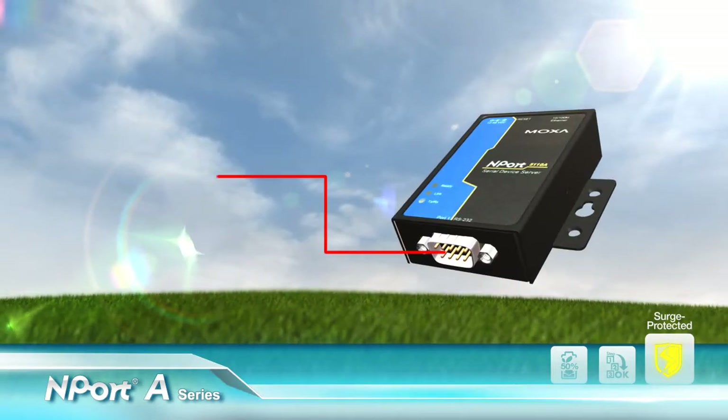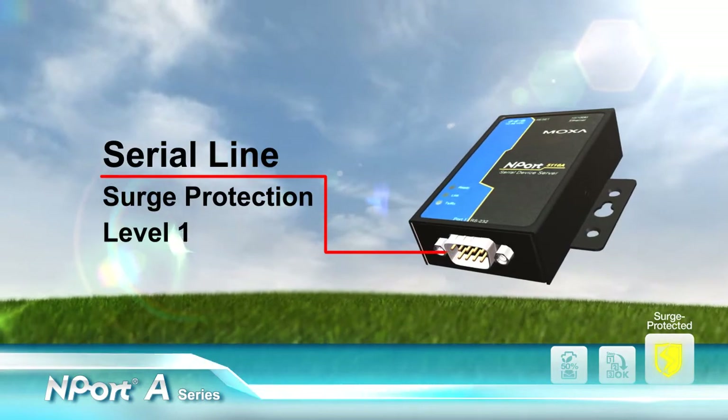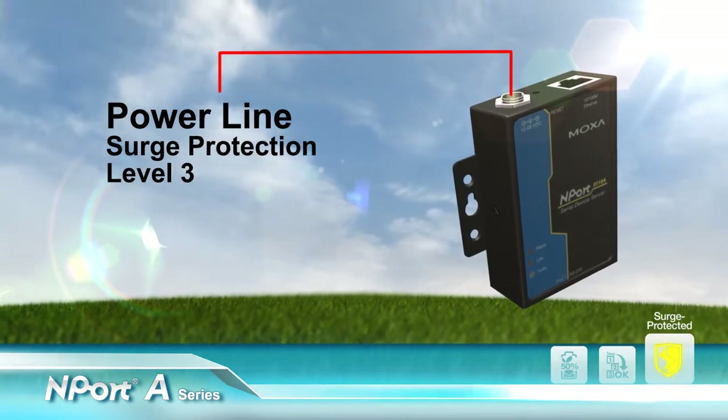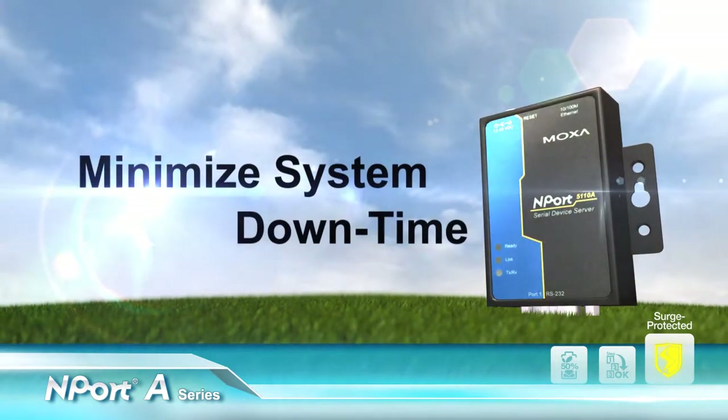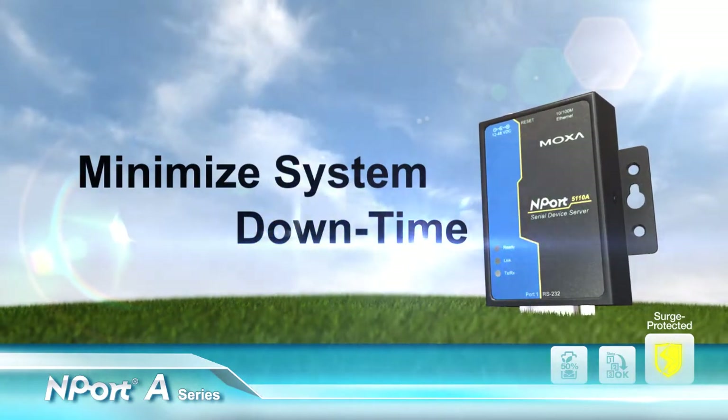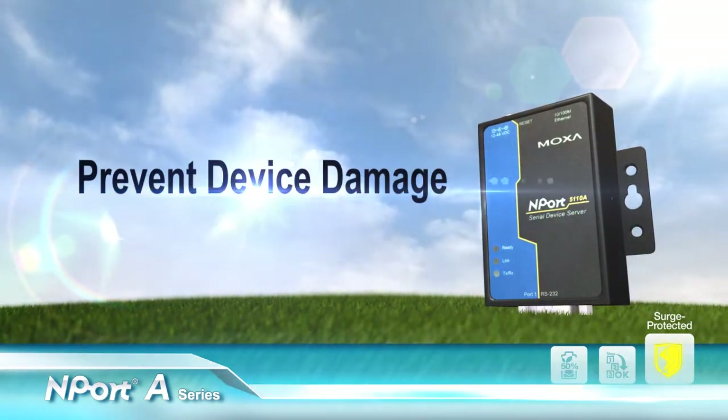With tested IEC 61000-4-5 compliance, the N-Port A provides level 1 surge protection for the serial line, level 2 for the ethernet line, and level 3 for the power line. With these specifications, the N-Port A improves cost-effectiveness by reducing system downtime and preventing device damage.